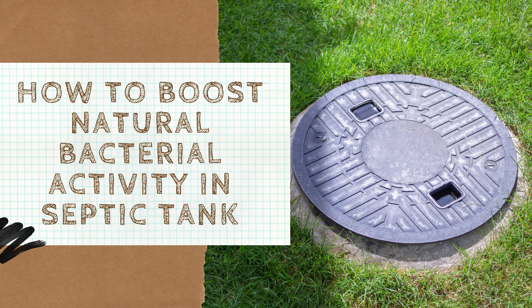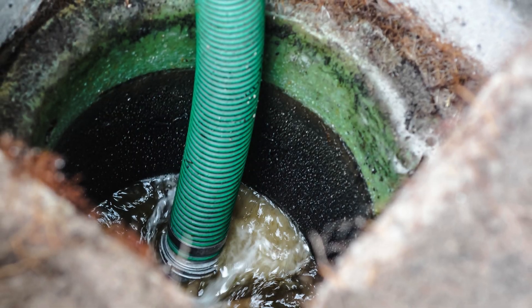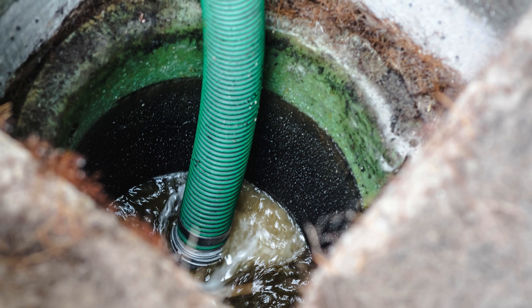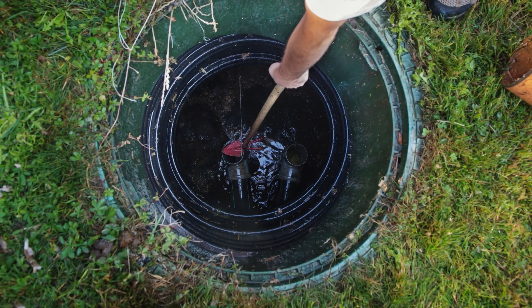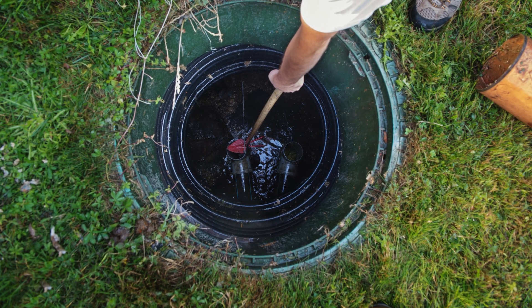How to Boost Natural Bacterial Activity in Septic Tank. A septic tank relies on bacteria to break down waste efficiently. When bacterial levels drop, the system may clog, produce foul odors, or even fail. Supporting bacterial activity ensures smooth operation and extends the lifespan of your septic system.